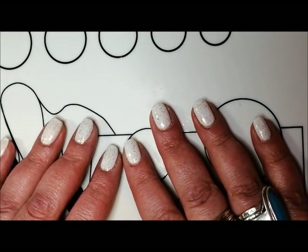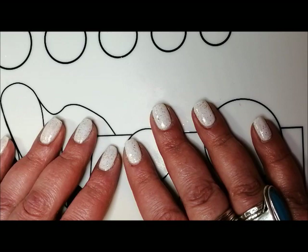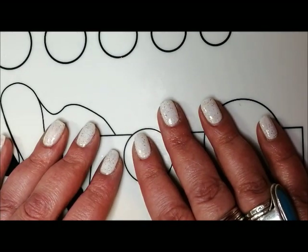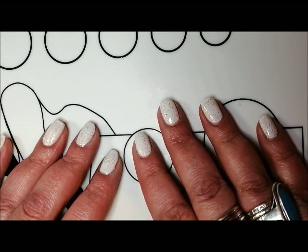Hi everyone, it's Claire back again. I think this is my first video of the year — it's beginning of February — but I thought it was about time I did a video on all of the polishes that I picked up in January, well since the beginning of this year.